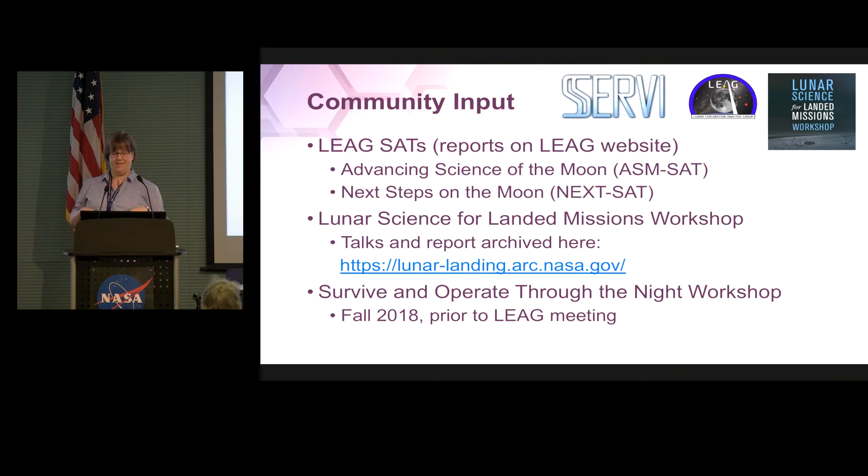We had the Lunar Science for Landed Missions workshop here back in January. Those things are all archived — you can go look at those talks and discussions. There's also a report on that which we'll be hearing from later this morning. I also want to alert you to another workshop we'll be doing this fall, just in advance of the LEAG meeting, on surviving and operating through the lunar night. This is our big tall pole for the moon — otherwise we can only have up to 14-day missions. This is a big challenge for both the human and science sides of the house, so we put together a workshop to brainstorm ideas for how to solve those challenges.